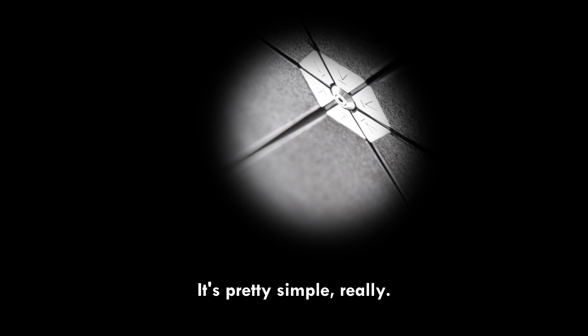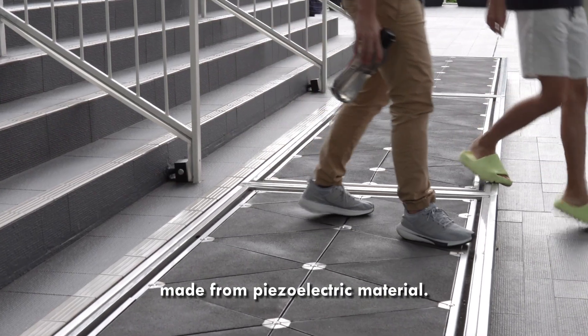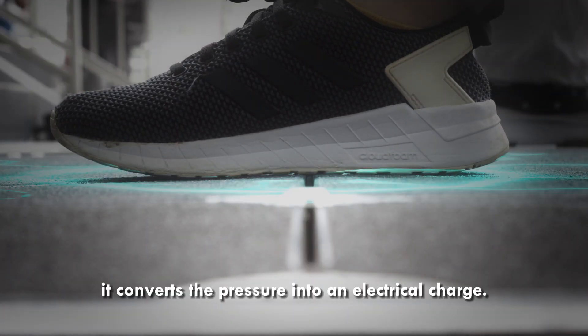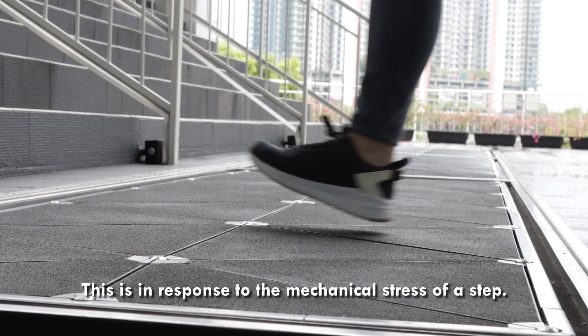It's pretty simple, really. These are essentially triangular tiles put together, made from piezoelectric material. When pressure is applied to the material, it converts the pressure into an electrical charge — this is in response to the mechanical stress of a step.